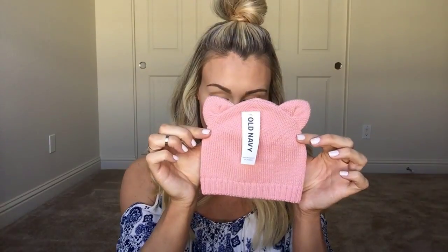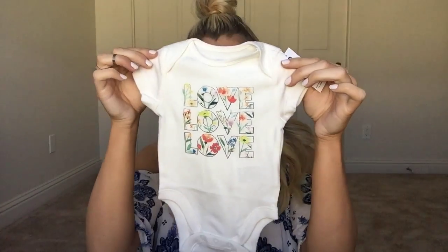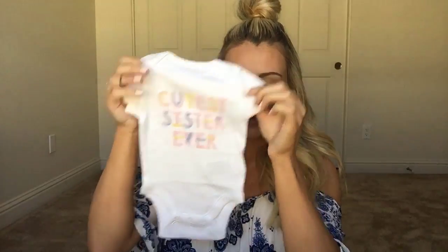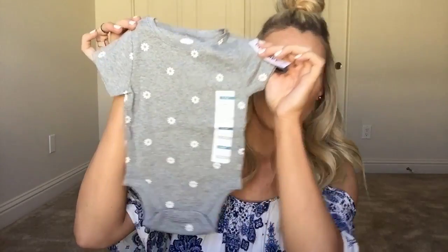I'll start with Old Navy stuff first. The first thing is this little hat — I think it's a cat — super cute. Some basic white socks. This little romper has little bunnies on it and comes with little bloomers shorts, so cute. Then this onesie — this is all zero to three month sizing — just says 'love' on it with a bunch of flowers. This one has flamingos and says 'cutest sister ever,' then a basic white one. I love Old Navy's onesies, they're really soft and hold up really well. This one's pink with little stitching hearts, and a gray one with little daisies on it.